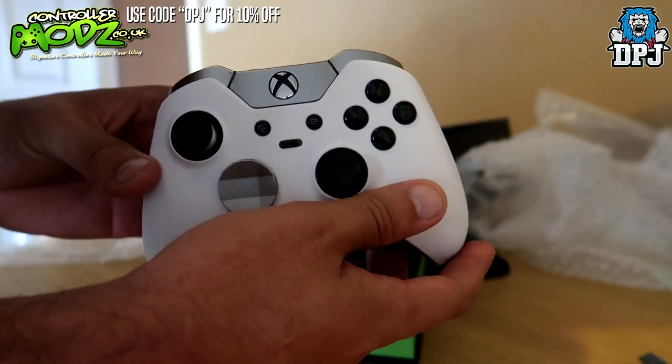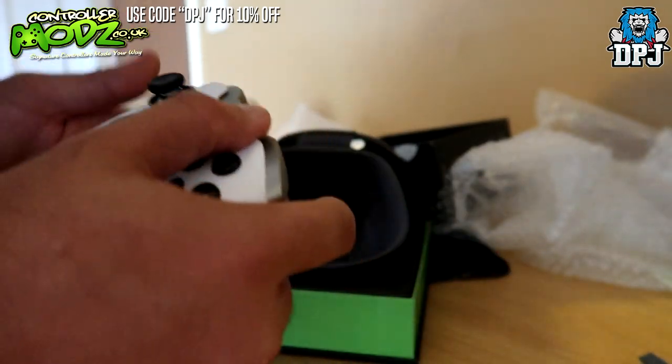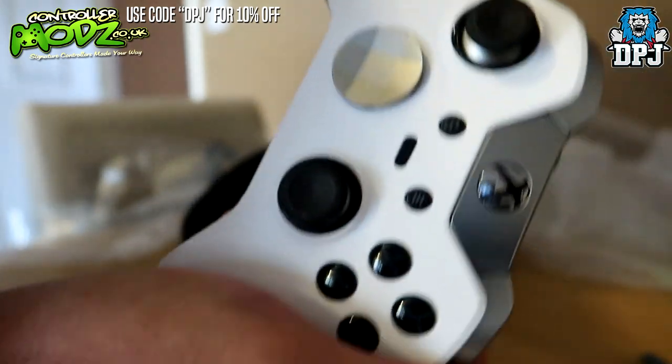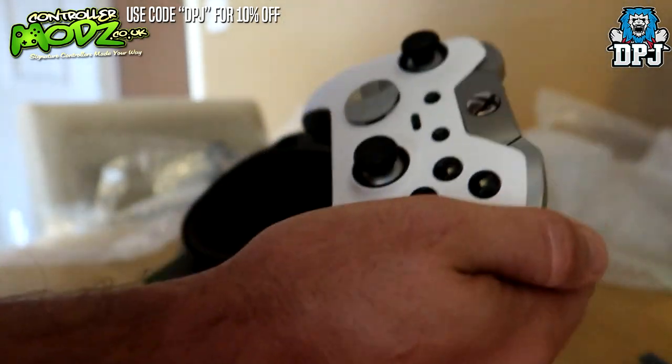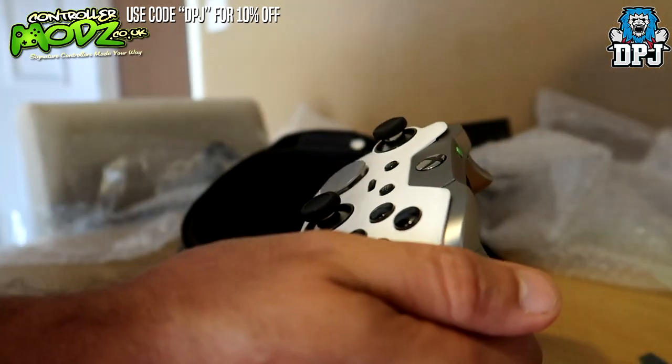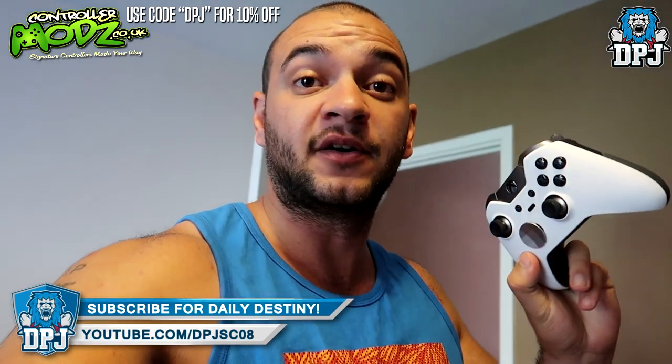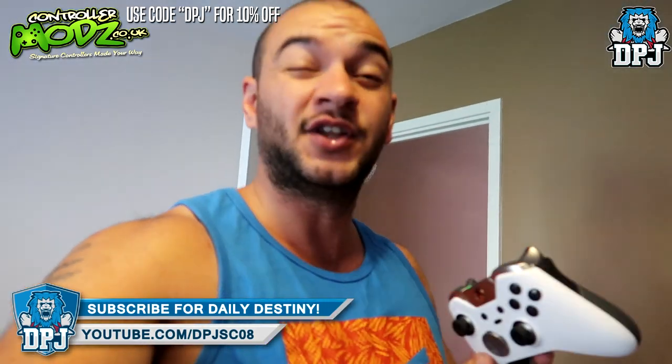A massive shout out to Controller Mods, who are the sponsor behind this video and sent me all of these goodies. Check out their website — linked in the video description. Like I said, up until the 21st of September you get a 10% discount code. Head over there, create your own controller — the options are unbelievable, check them out and let me know what you think down in the comments. Some of the things you can do there are just ridiculous.